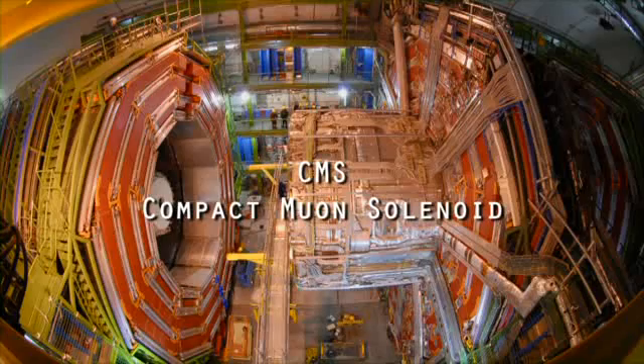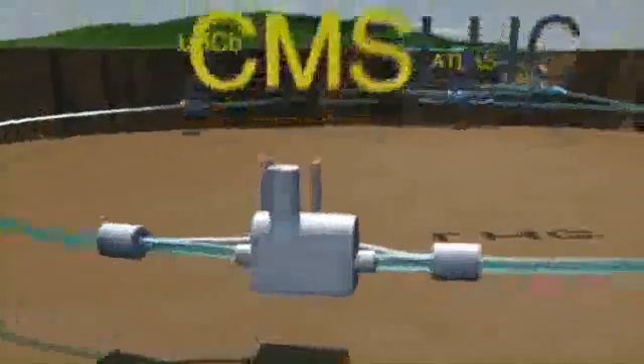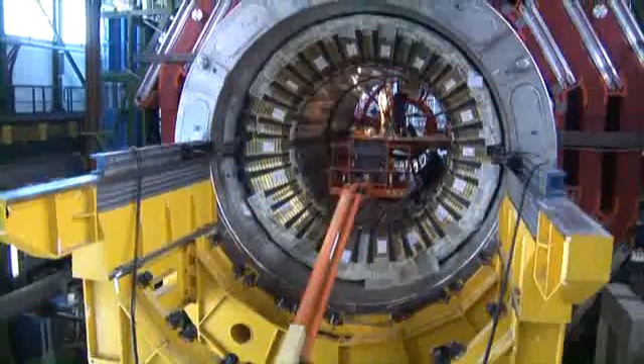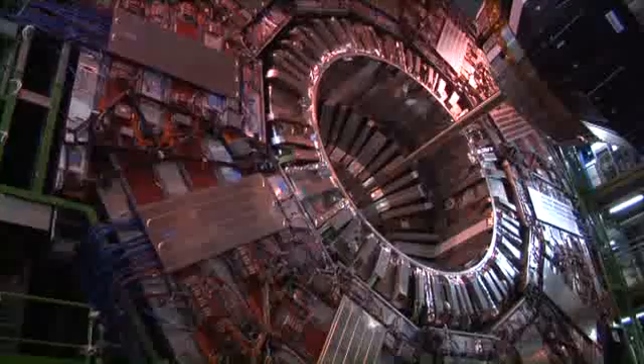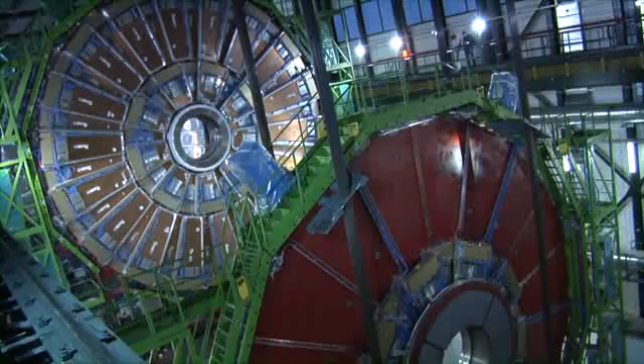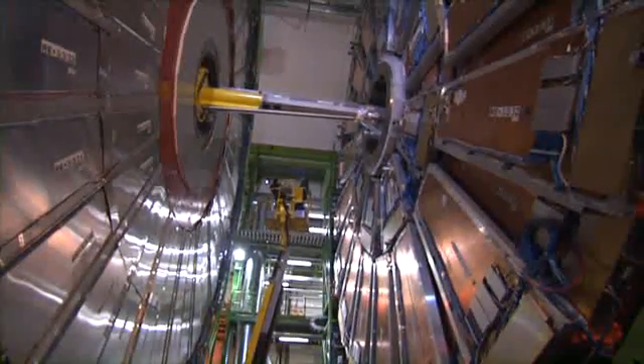CMS, Compact Muon Solenoid. Located at Point 5 of the LHC, 100 metres below French territory in the commune of Cessy, the CMS detector is 21 metres long, 15 metres wide, 15 metres high and weighs 14,000 tonnes. It is the heaviest particle detector ever constructed. Its main components are a central barrel and two huge end caps.